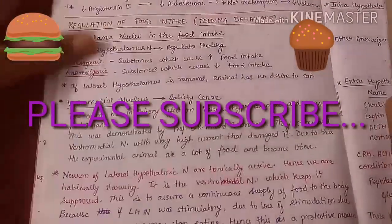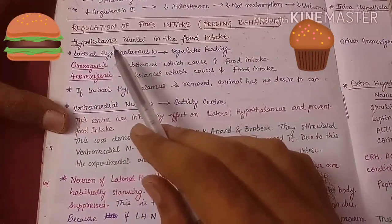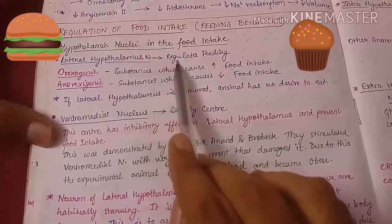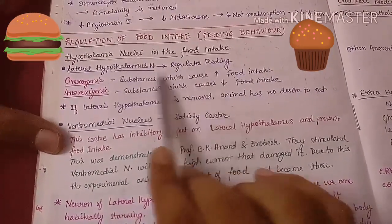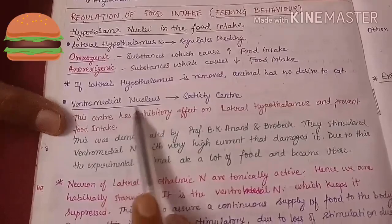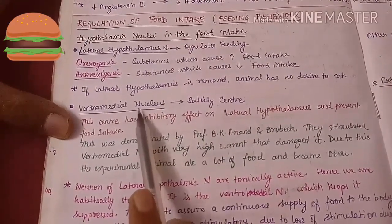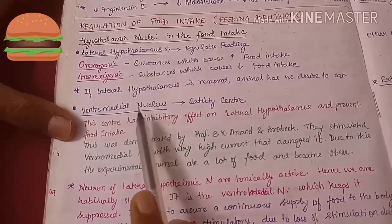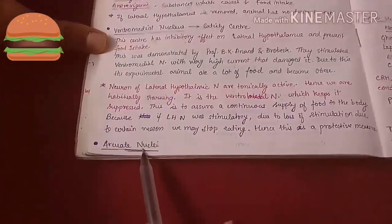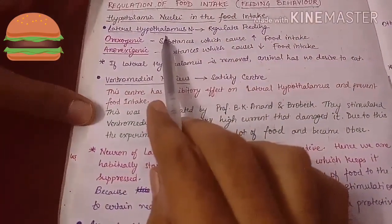In this video we are going to discuss about the regulation of food intake. Basically three hypothalamic nuclei are involved. The first is the lateral hypothalamic nucleus, also known as the feeding center, which regulates the amount of food we take in. The second is the ventromedial nucleus, also known as the satiety center, which regulates satiety and makes us feel content. The third is the arcuate nucleus, which controls the ventromedial nucleus and through it, the lateral hypothalamic nucleus.